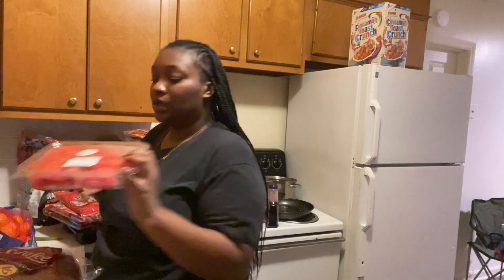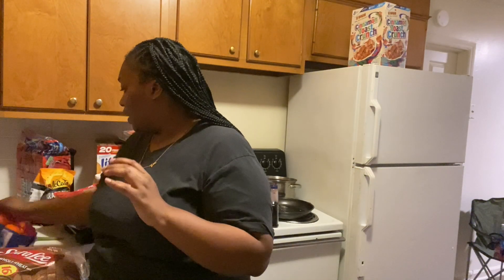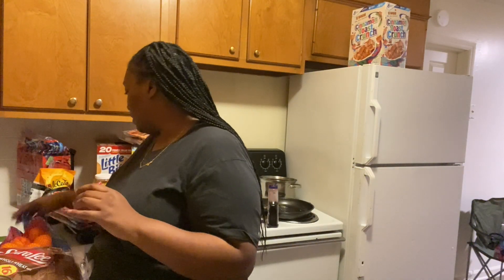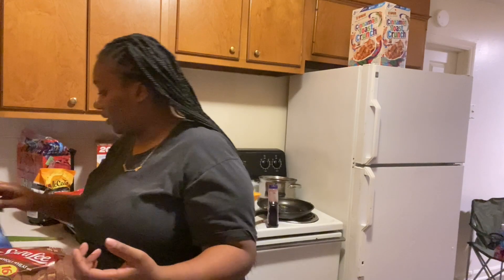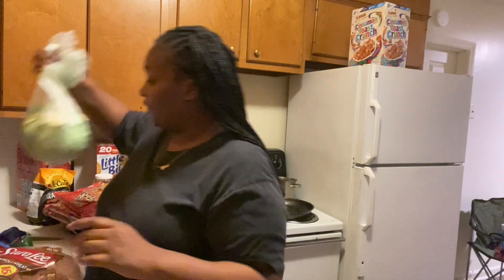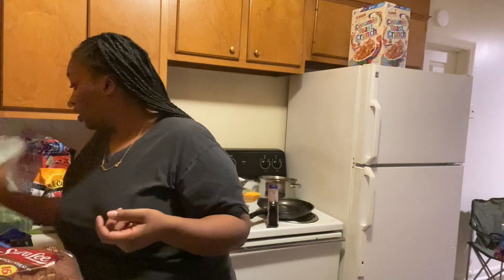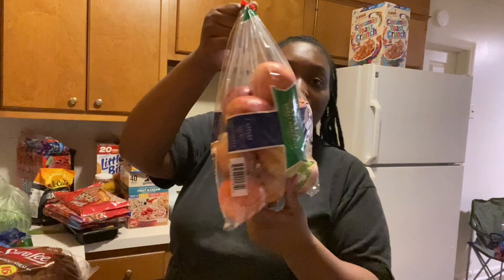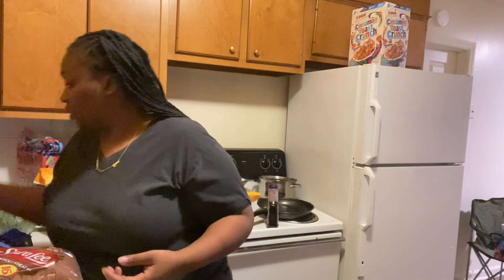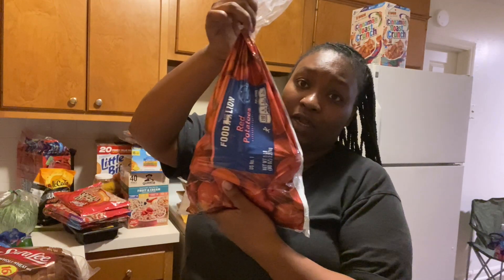As far as produce: I got some sliced watermelon — we love watermelon in this house, and it looked real red so hopefully it's sweet. I got some mandarin oranges, this is a three-pound bag. I have one green pepper, a head of cabbage — this is gonna go with the smothered chicken. I got a bag of apples for the kids, and ouch, I hit my hand — I also got a five-pound bag of red potatoes.